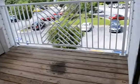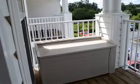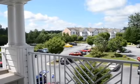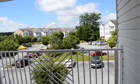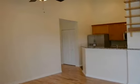Back into the living room, off of the living room we also have the deck area. It's a very nice wood deck with some storage out here.